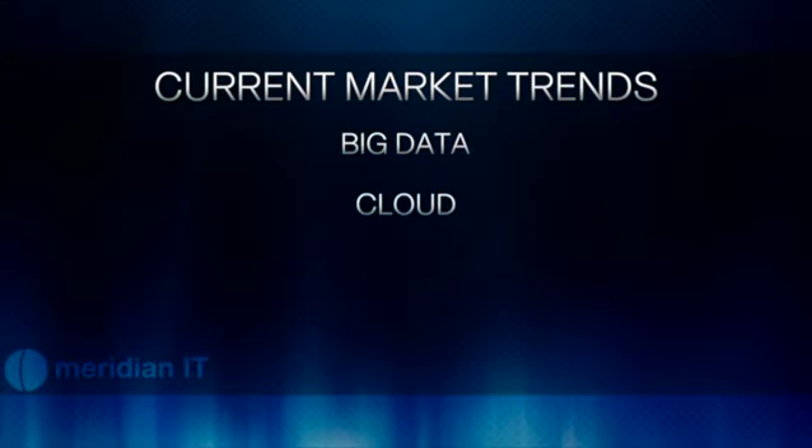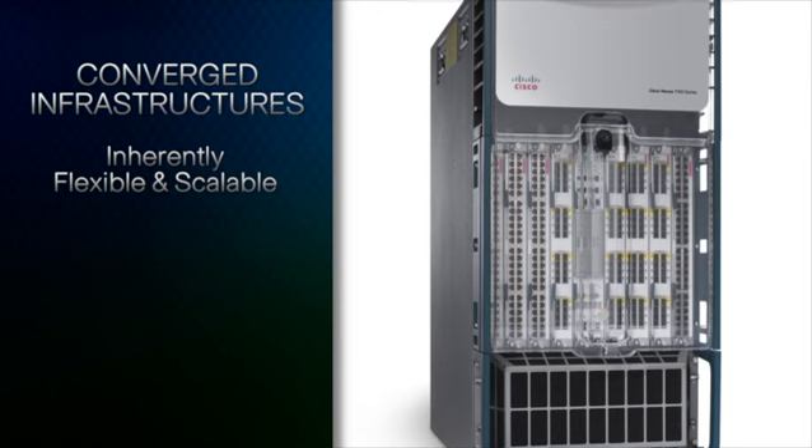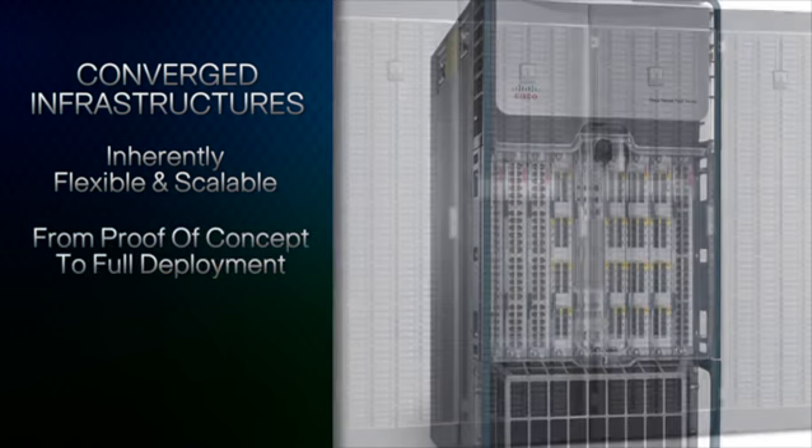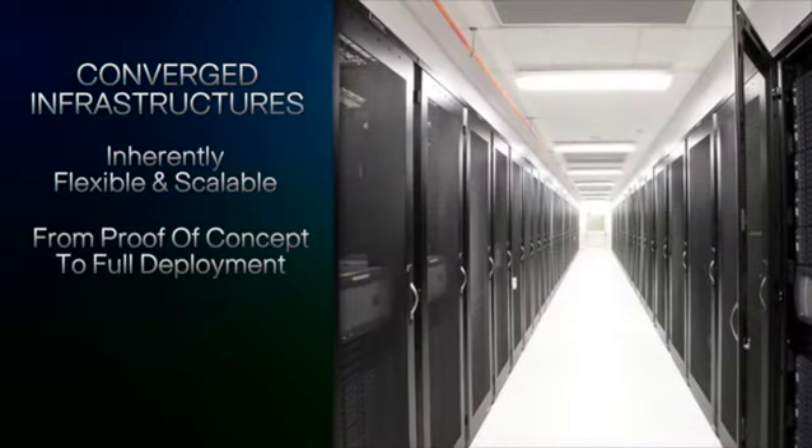Some of the market trends we are seeing in the IT field today are big data, cloud, bring your own device, and social media. Converged infrastructures are addressing these challenges in the market space by being inherently flexible and scalable. They can start out very small with proof-of-concept deployments and scale all the way up to full-fledged deployments.